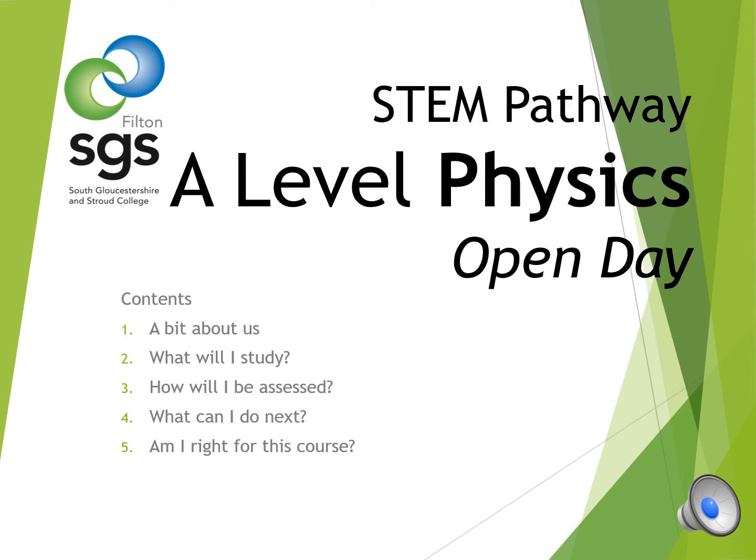This short presentation will go through some information on the physics course in SGS that will hopefully help you decide whether A-level physics is the right choice for you. We will go through five things: a little bit about us, what exactly you will study if you join us and how you will be assessed, what choices you could have after completing A-level physics, and finally a few take-home messages that will help you decide if this course is right for you.